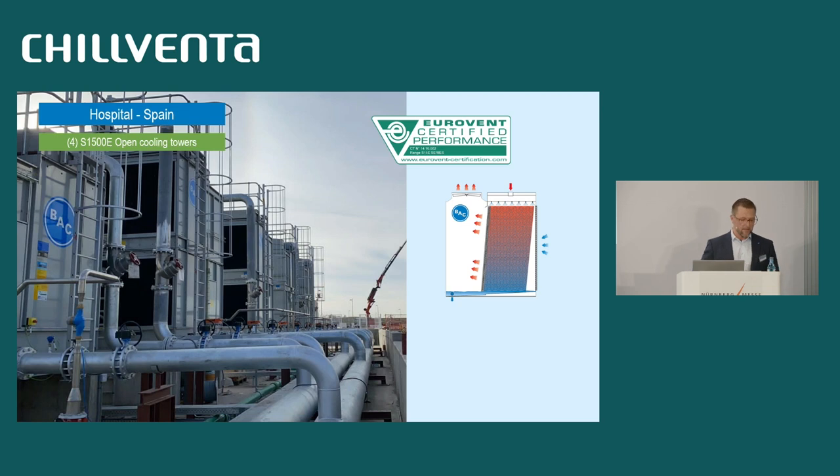The next reference is a hospital installation in Spain — four open cooling towers from our S1500 series. It has the same advantages as the previous, but the differences are there is only one air intake site, and two or three fans and motors, which gives redundancy in case of failure. You see a huge plenum to access the units — all components are accessible. It is possible to inspect and clean the fill — it is not a black box like many other products. Low maintenance and easy inspection plus unmatched hygiene control, which is very important for such a sensitive installation at a hospital.